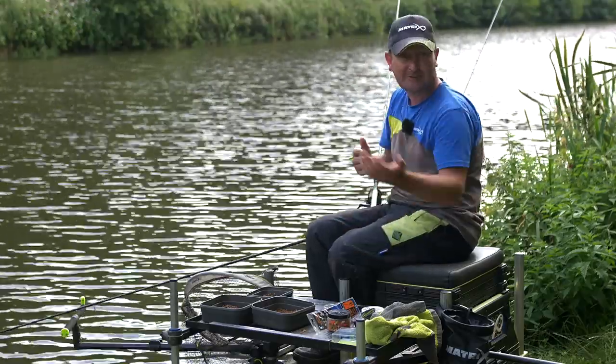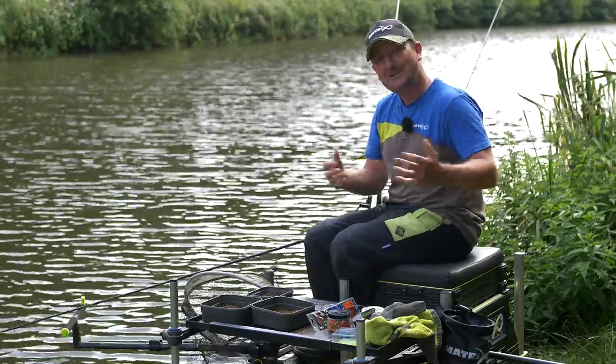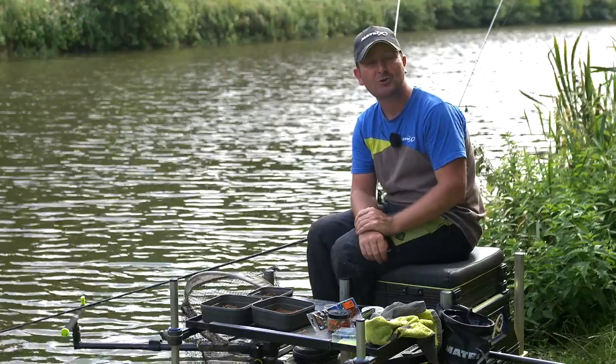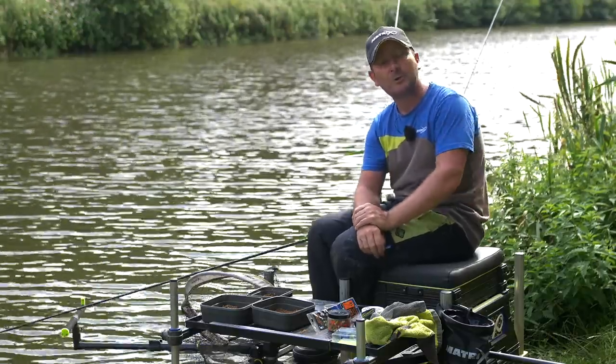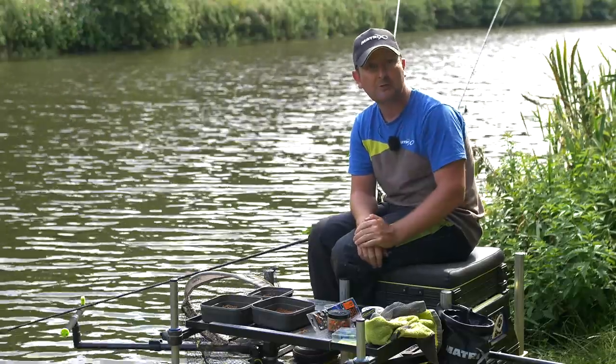So if you're into feeder fishing, for example, just type in 'feeder fishing', or type in 'Fish Matrix feeder fishing for bream' — whatever the topic you want to watch. Just type those search words in and that will bring up a selection of all the videos on YouTube that fit those keywords.